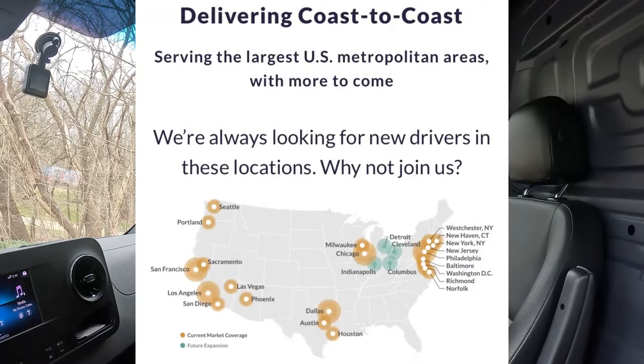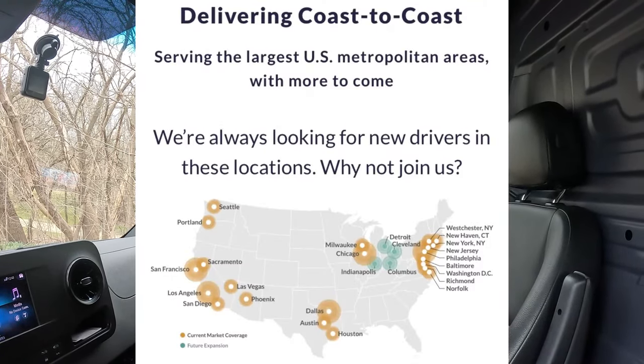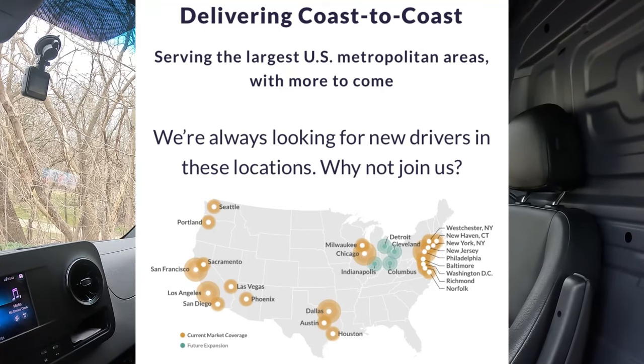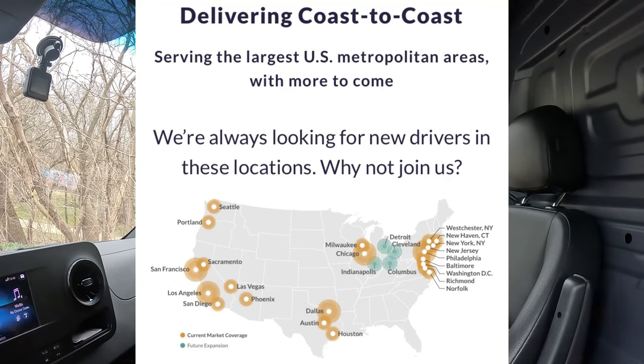Regarding areas — I always hear 'Is it in my area?' When you do the questionnaire it will let you know if they're in your area. I'm also putting up a map showing the areas where they're looking for drivers the most. If you see your area on there, it may be very easy for you to sign up for Axel Hire.